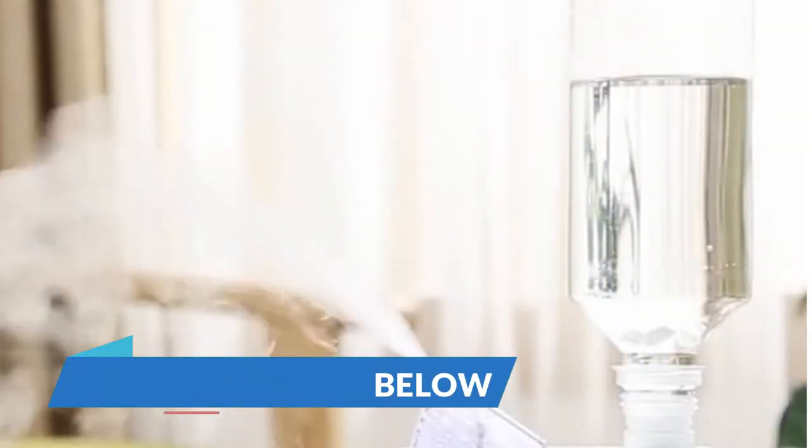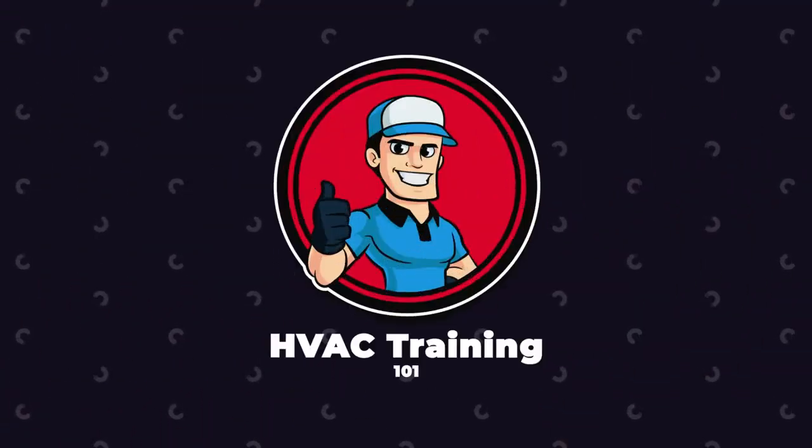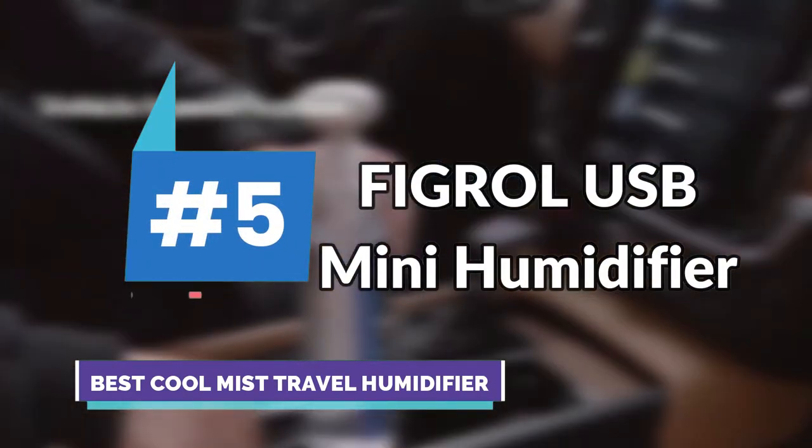So, without further ado, let's get started! First, we have the best cool mist travel humidifier: the Fergal USB Mini Humidifier.